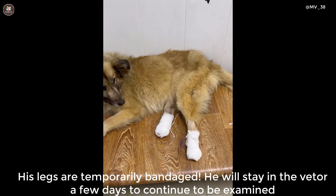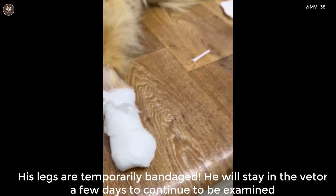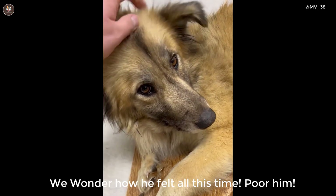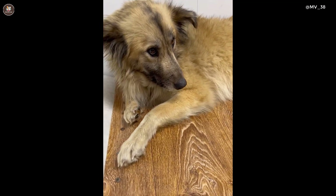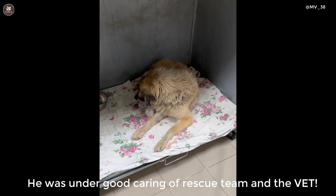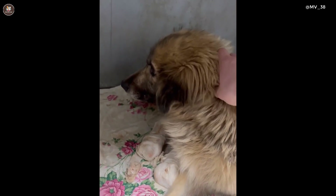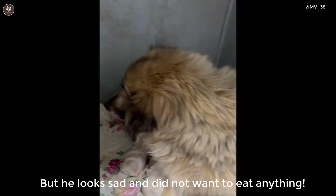His legs are temporarily bandaged. He will stay at the vet for a few days to continue to be examined. We wonder how he felt all this time — poor him. He was under good care of the rescue team at the vet, but he looked sad and did not want to eat anything.